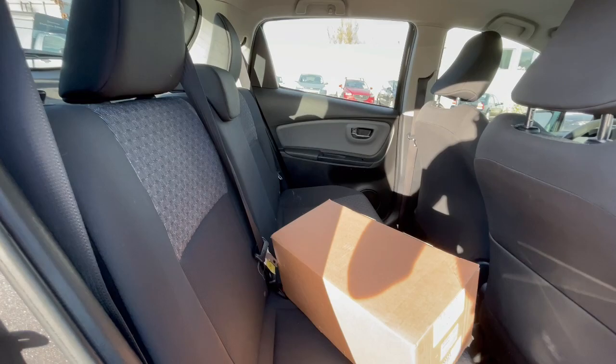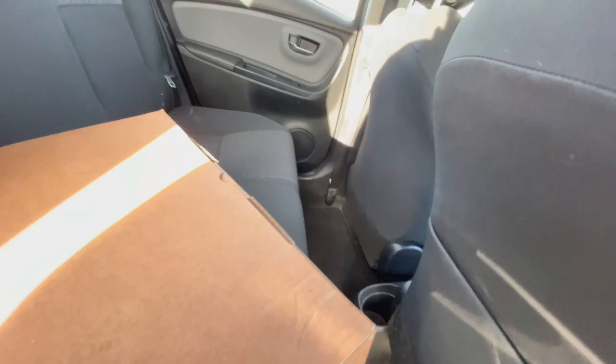Back seat space — obviously being a small car it's not tons, but you actually get enough room for people in the back here. There's a single cup holder down there and more storage compartment back here as well.